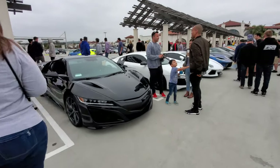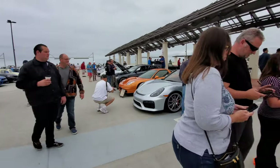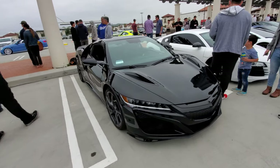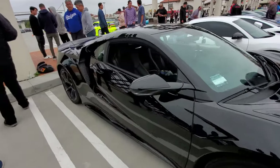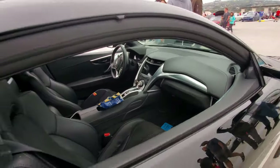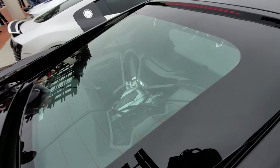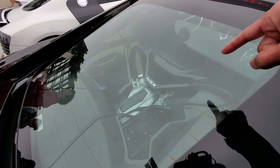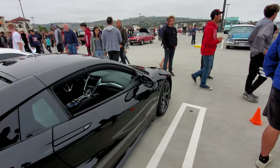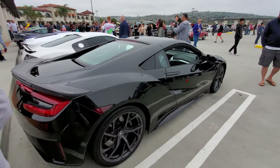And a new Acura NSX — this is basically the update to that original one right there. Nice in black. It's powered by a total of four motors — you've got the engine plus an electric motor to help the engine, and then in the front are two more electric motors, one per wheel. It's kind of like a mini Porsche 918.